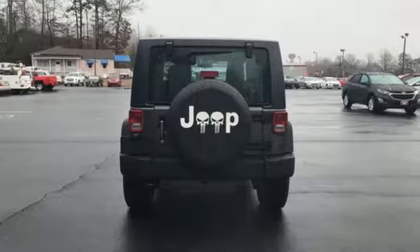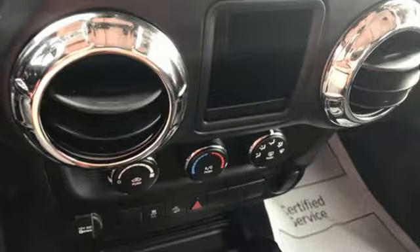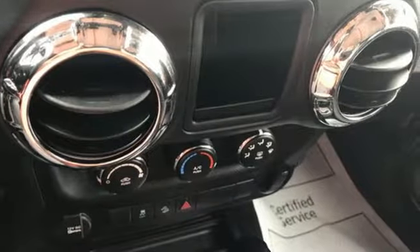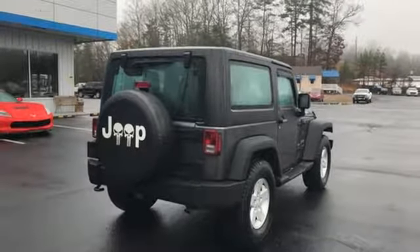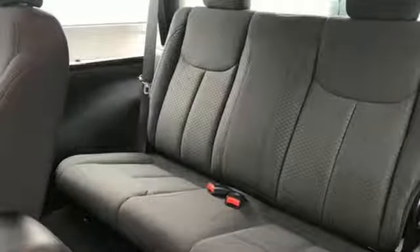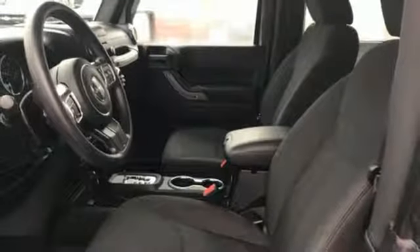A great vehicle is comprised of great features like these: auxiliary audio input, multifunction steering wheel, manual tilting steering column, two 12-volt power outlets, air conditioning, automatic transmission, Targa sunroof, gas pressurized shocks, and V6 engine.